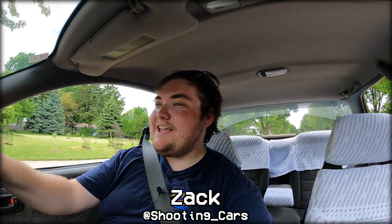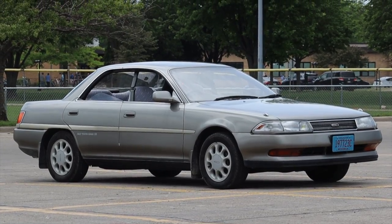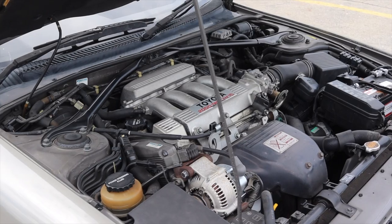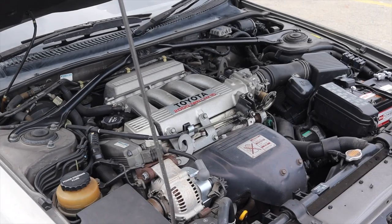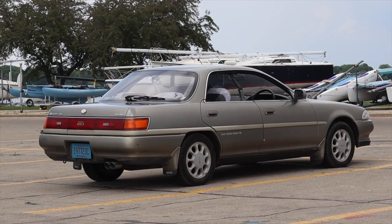My name is Zach and today I am driving a 1990 Toyota Carina ED hardtop. Up front is a 2.0 liter inline four and down below is a five-speed manual transmission.